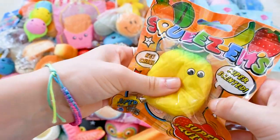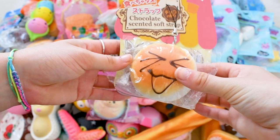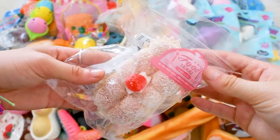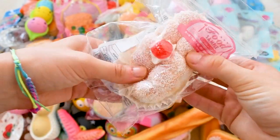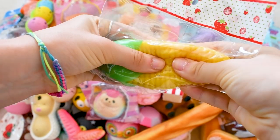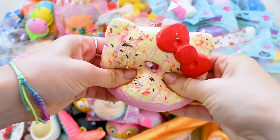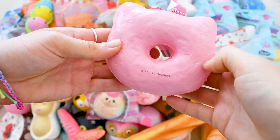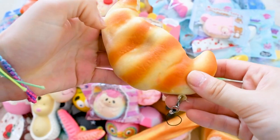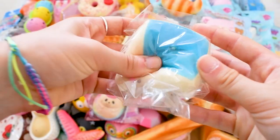Here I have a Squeezeums pineapple squishy. Here I have another Daiso bread bun which I got for Christmas, and another Daiso magnet bread bun. Here I have this corn squishy which feels super cool, a Hello Kitty birthday donut, a Rilakkuma pancake, a croissant, a Daiso bun, a Hello Kitty pancake, tofu, and a dumpling.